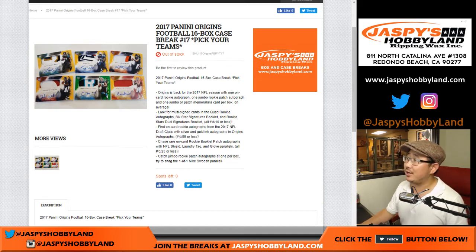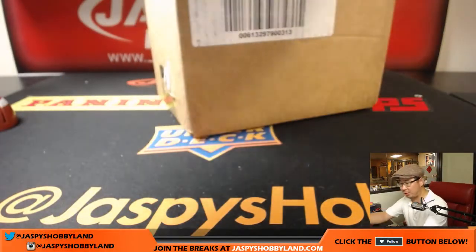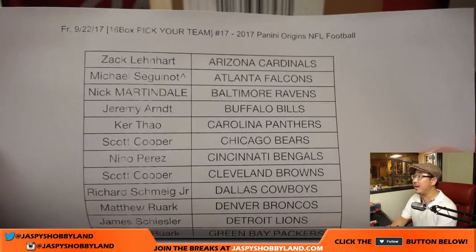Good evening everyone. Joe for jazpyshobbyland.com. A full case of 2017 Panini Origins football coming at you. Pick your team, number 17 from jazpyshobbyland.com. Here were the intrepid souls that got into this break on a Friday night, the 22nd.